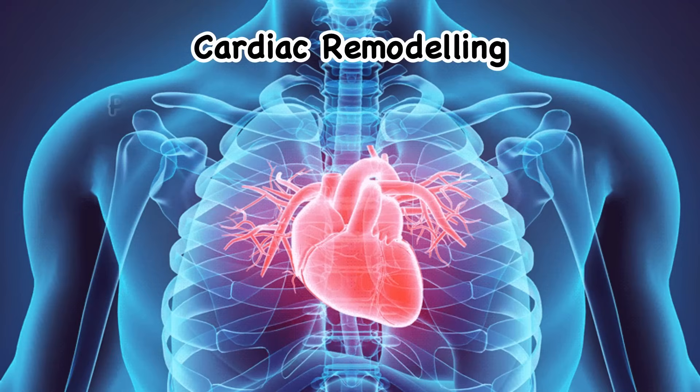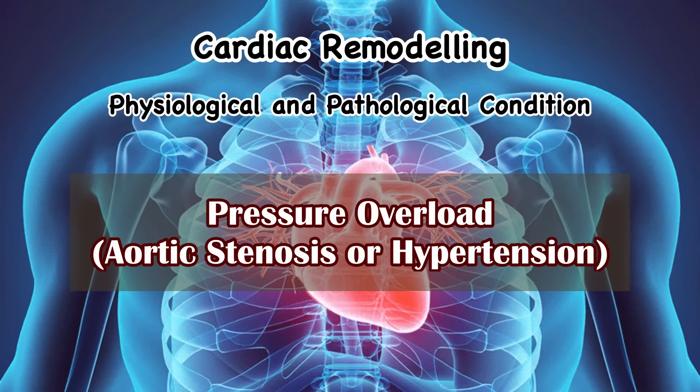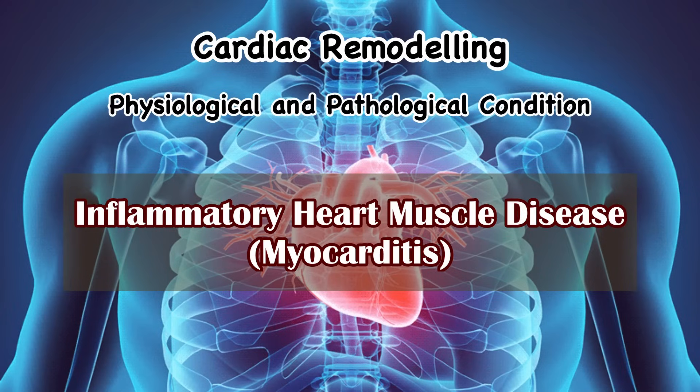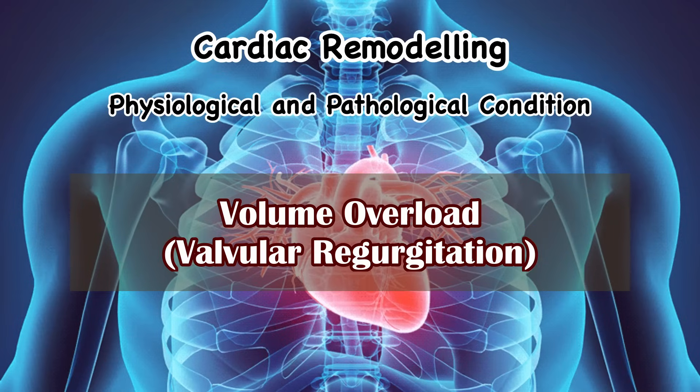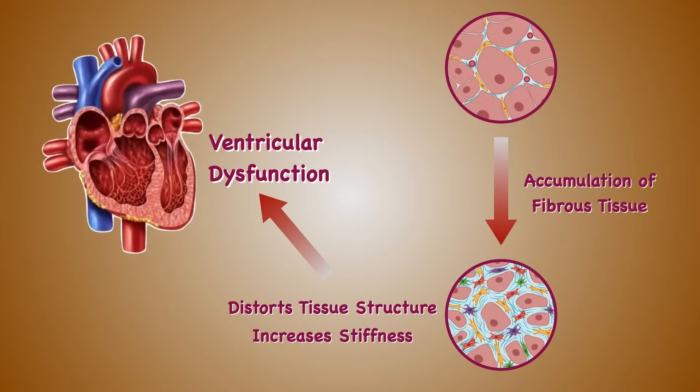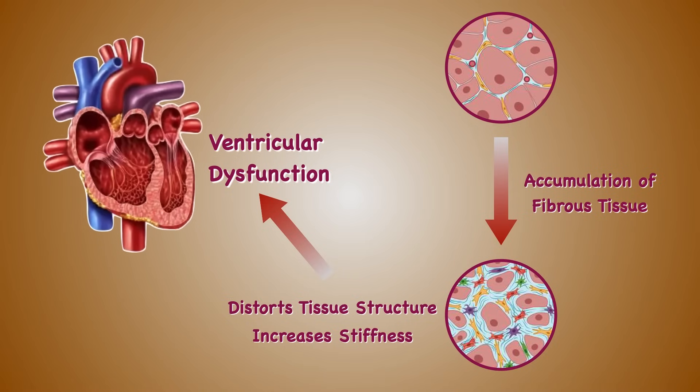Cardiac remodeling is a physiological and pathological condition that can occur after events like myocardial infarction, pressure overload such as aortic stenosis or hypertension, inflammatory heart muscle disease, myocarditis, idiopathic dilated cardiomyopathy, or volume overload such as valvular regurgitation. When these conditions arise, the heart undergoes extensive remodeling through the accumulation of fibrous tissue in the myocardium. This process distorts tissue structure, increases stiffness, and contributes to ventricular dysfunction. In response, the heart may compensate by working harder, which can lead to swelling and further scar tissue buildup, impairing the ventricle's ability to fill and pump effectively.